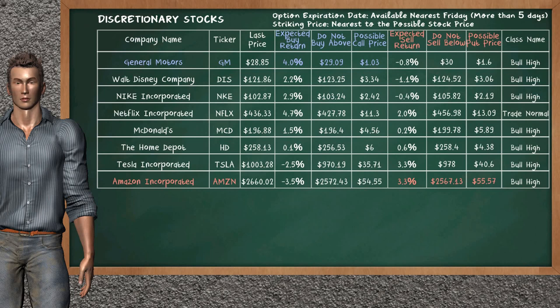Let's look at the stocks table of discretionary sector. There is a weak opportunity to buy General Motors. It has an expected buy return of 4.0%. You may buy it at a maximum price of $29.09. For call option, a possible call price is at $1.03.